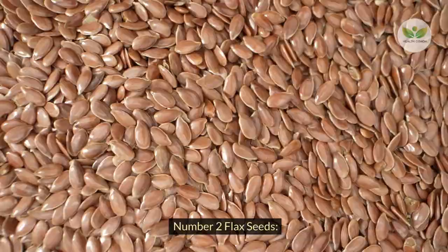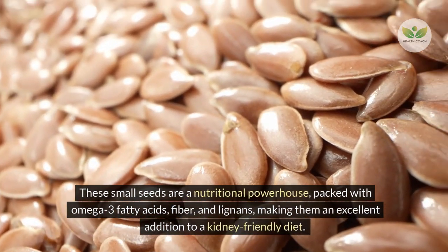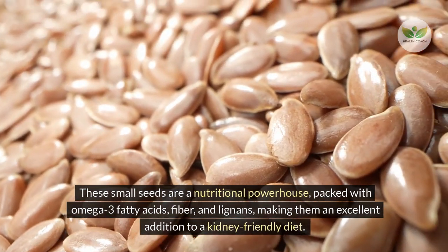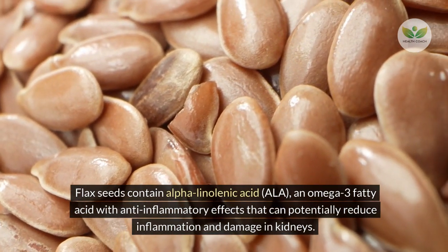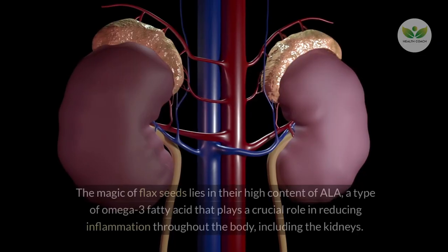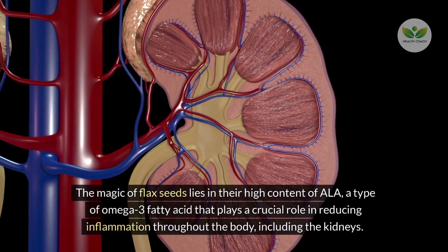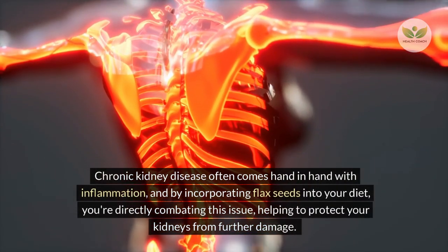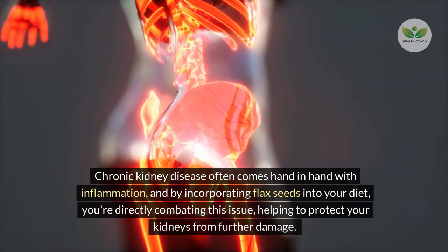Number 2 – Flax Seeds. Our next stop on this journey to kidney wellness takes us to the tiny yet mighty flax seeds. These small seeds are a nutritional powerhouse, packed with omega-3 fatty acids, fiber, and lignans, making them an excellent addition to a kidney-friendly diet. Flax seeds contain alpha-linolenic acid (ALA), an omega-3 fatty acid with anti-inflammatory effects that can potentially reduce inflammation and damage in kidneys.